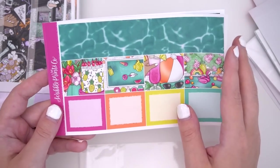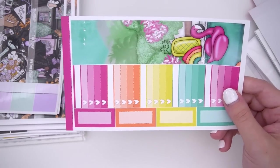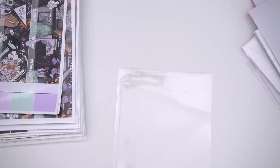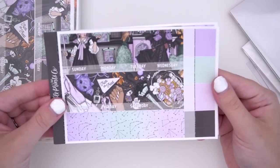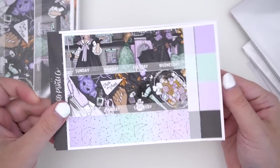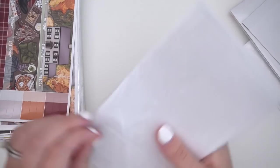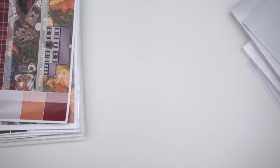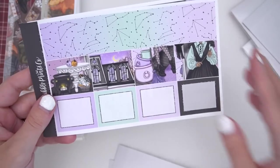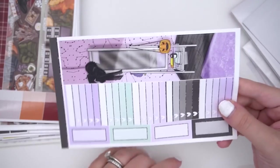This is the Aura style A5 wide size — that's the Pool Party kit. I also made Little Witch into a monthly as well — super cute, I love these colors. It is also available in a weekly format. That's the B6, and here is the A5 wide version: four pages with two options for the sidebar.